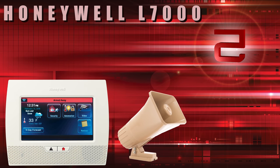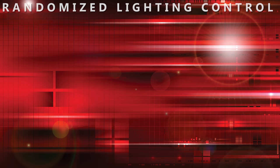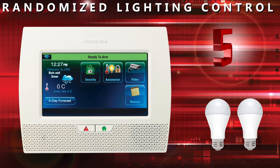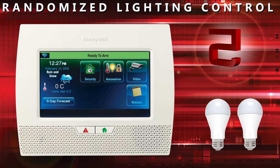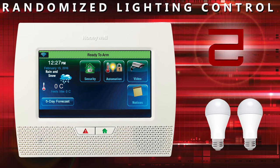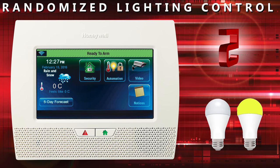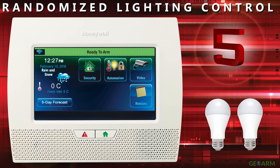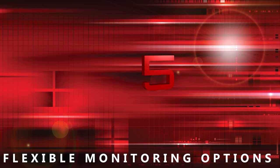The randomized lighting control feature, with the addition of some Z-wave automation light modules, allows the L7000 to be set up when you leave on vacation to display randomized lighting patterns to look as if someone is home. No other system on our list has this ability.